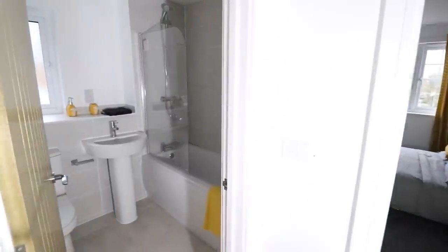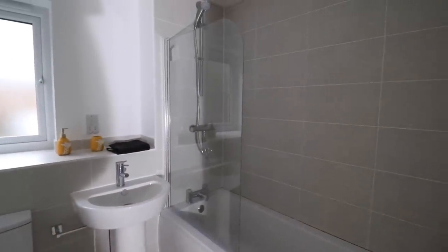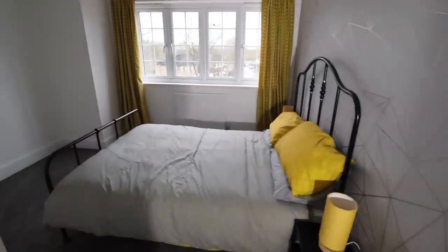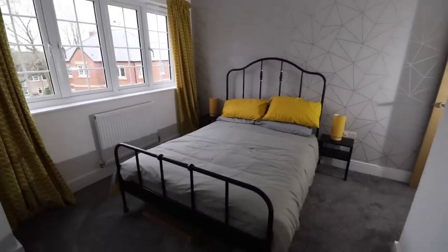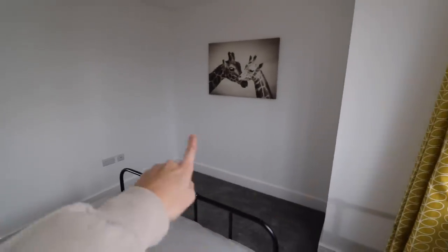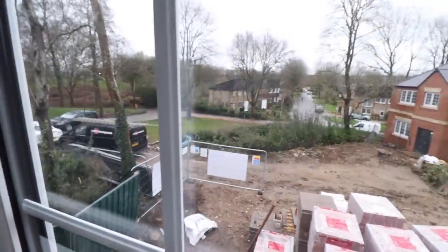This is the family bathroom — you've got a shower over the bath. This is also a double room, and you would have your wardrobes on the back wall here. This is a view of the front — obviously it is a development site at the moment.